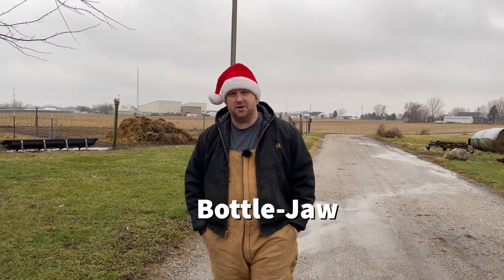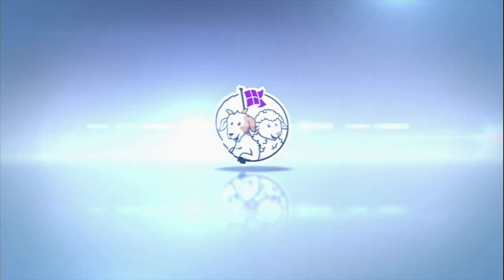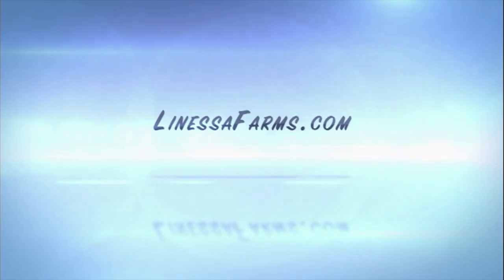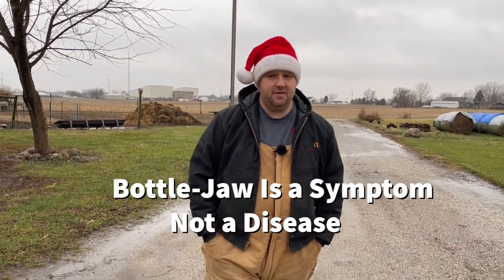Today I wanted to take some time to talk to you about bottle jaw — what it is, what you can do for it, and what it means for your animals and their overall health. It's important to understand that bottle jaw isn't a disease, it's not a bacteria, it's not a virus. It is a symptom — a symptom of a loss of red blood cells and proteins in the bloodstream.